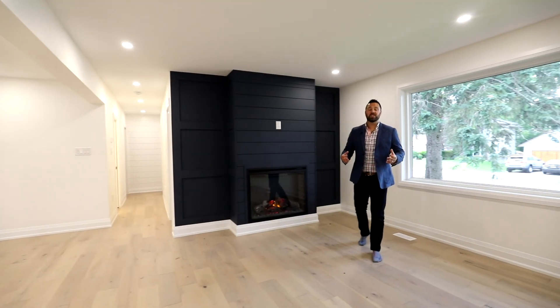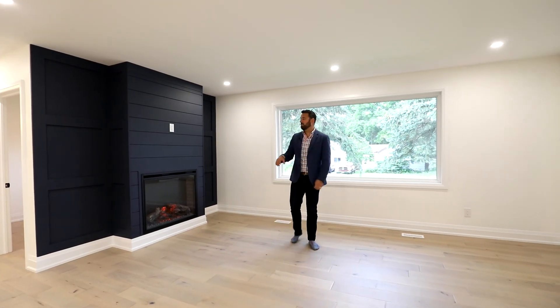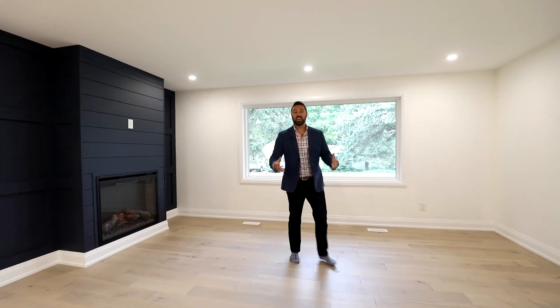Absolutely gorgeous living space here, filled with natural light with this huge picture window behind me. We've got room for a dining room, living room, custom built-ins with a gorgeous fireplace. You're going to love entertaining here.